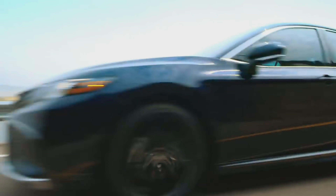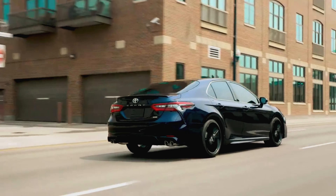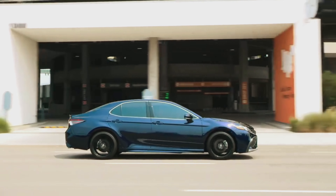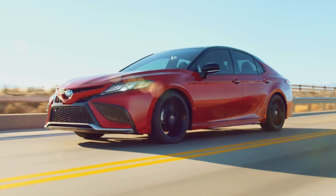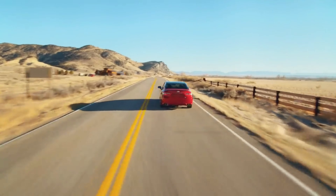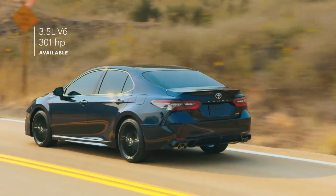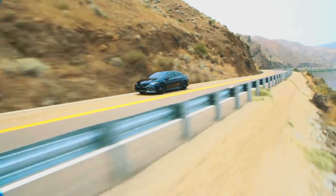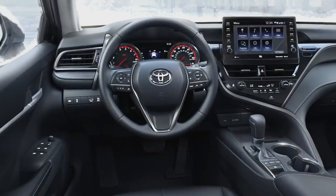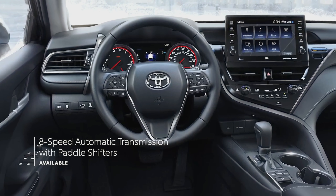Camry offers enhanced handling and overall ride comfort, with a wide stance and low center of gravity that puts drivers in command. The SE and XSE grades both come standard with a sport-tuned suspension and paddle shifters mounted on the leather-trimmed steering wheel. The same even goes for the SE and XSE hybrid grades, proving that a fun-loving car doesn't have to come at the expense of efficiency. When it comes to speed, the available 3.5-liter V6 engine with 301 horsepower clearly shows that there's a lot more to Camry's performance story. Whether V6 or 4-cylinder, Camry's gas powertrains both come paired with Toyota's direct-shift 8-speed automatic transmission.